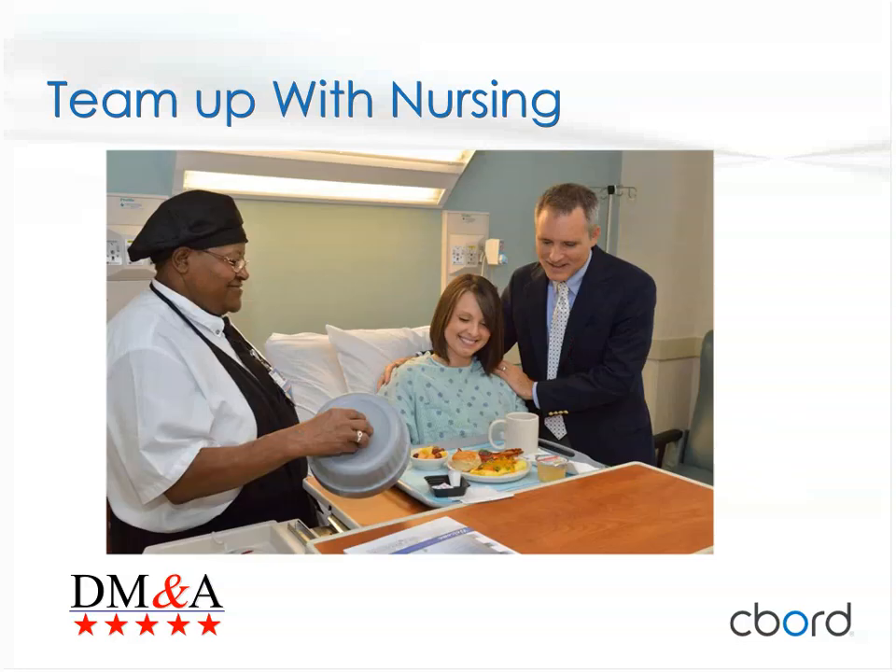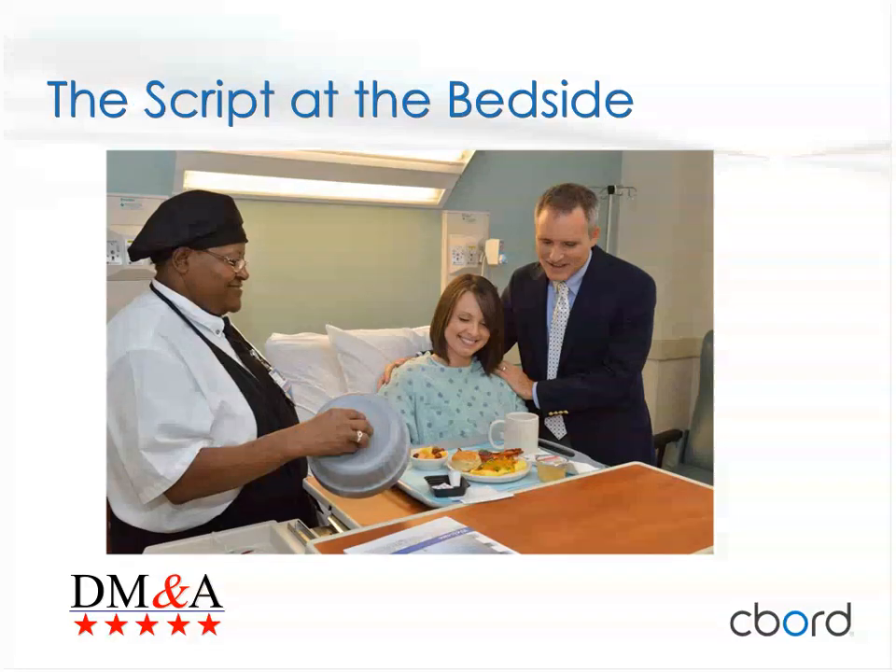When we started room service, about 15% of our patients were non-select. We're going to capture all questions being posed in the chat and send out questions and answers to everyone who signed up for today's webinar.